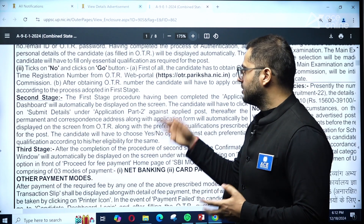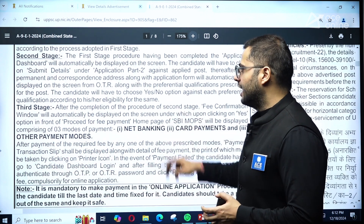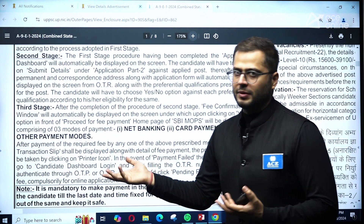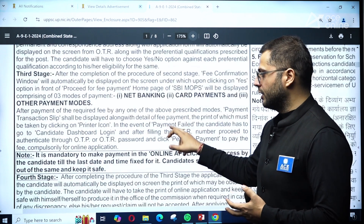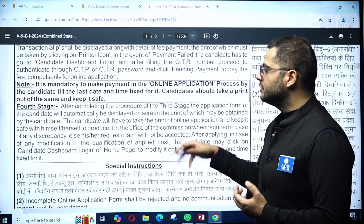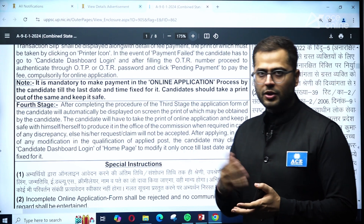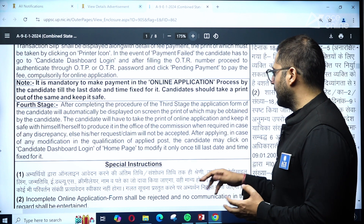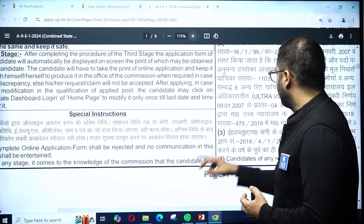The second stage is the actual form-filling procedure where you need to submit your details. Stage three is payment — you can do net banking, card payments, and other payment modes are also available. The fourth stage is the final application form, which you need to verify for accuracy and then download.